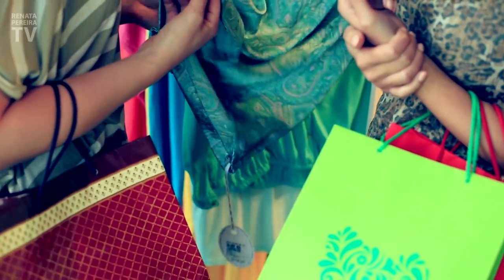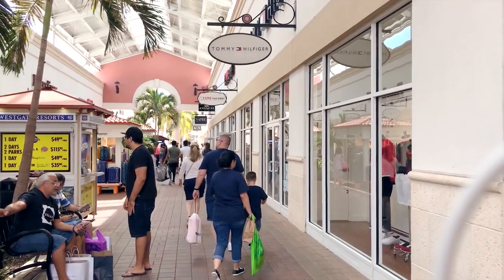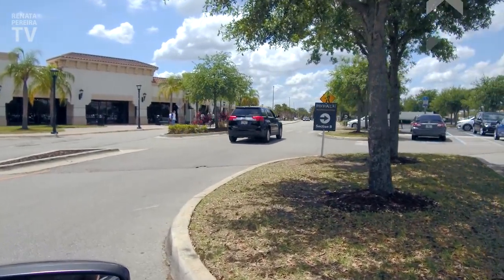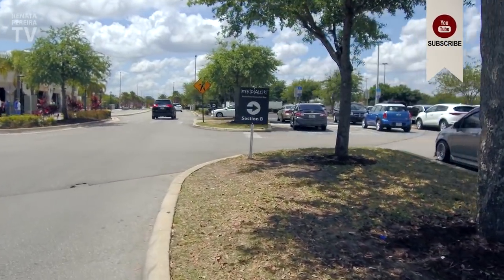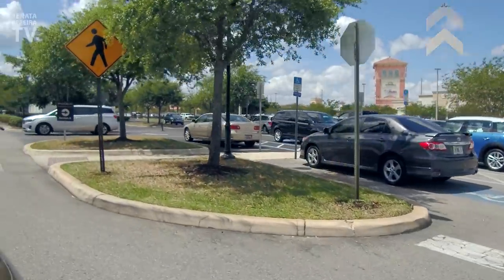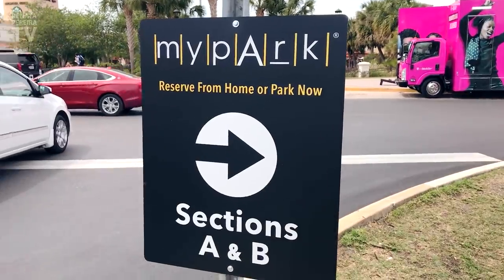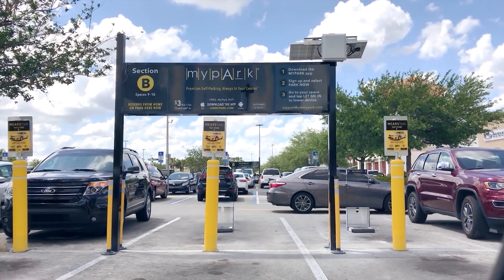Here at the outlets and malls in Orlando, be very careful because there are thefts sometimes even inside the stores. Watch out if someone starts getting too close to you. Don't go back to the car to drop your shopping bags because, unfortunately, there are thefts. Also, depending on when you go to an outlet mall, the parking lot is so full that it's hard to find a space. Here in Orlando, it's already possible to book a parking spot online — you even choose the location. It costs $3 for the first two hours and then $3 an hour.